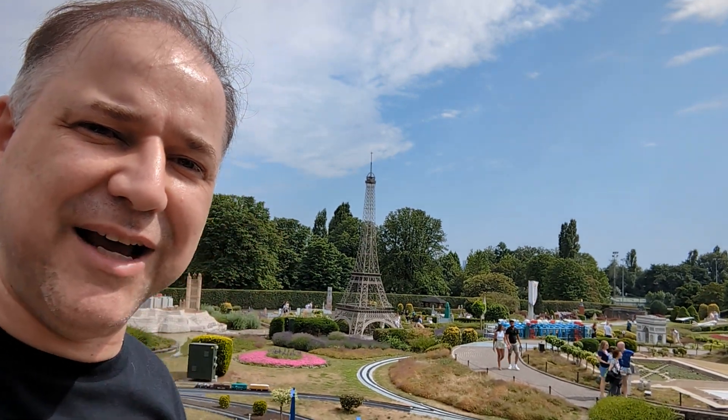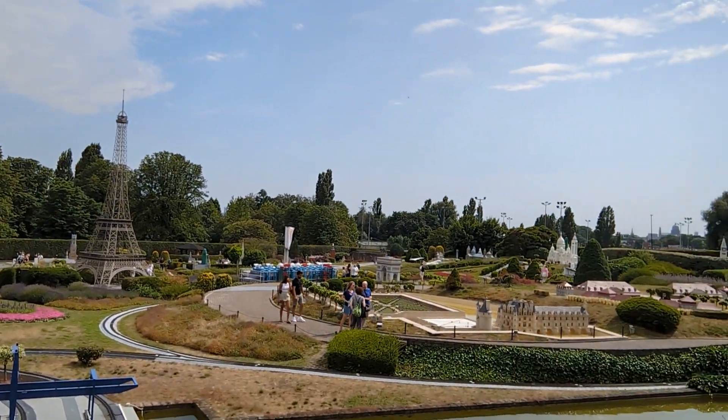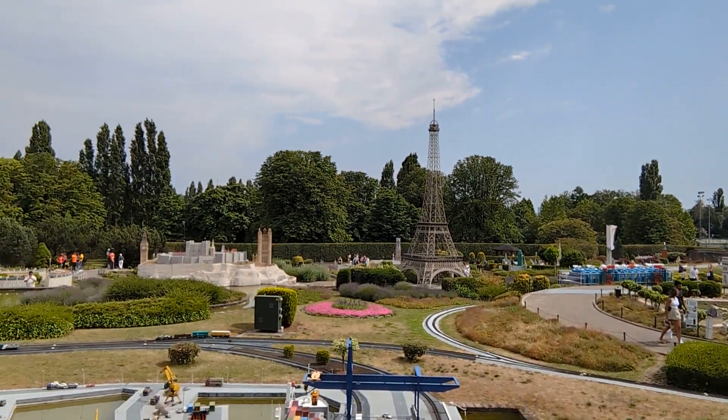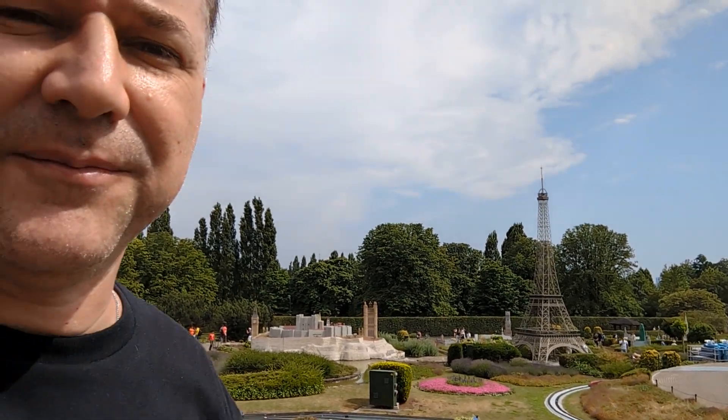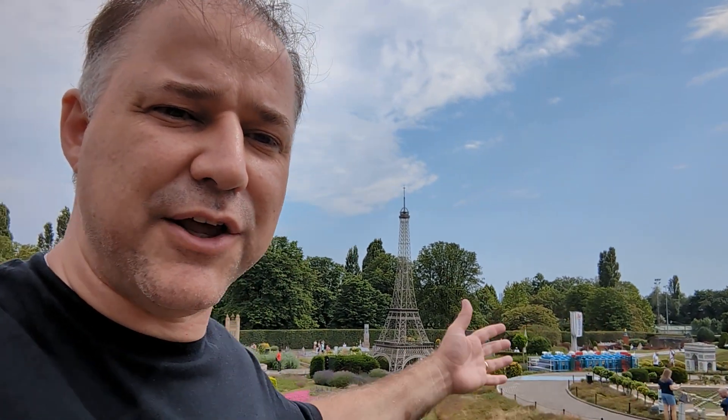What does a miniature Europe have to do with your career? Watch this video to learn an interesting tip to grow your career. Right now I'm in this place called Mini Europe, where you can see amazing buildings — Big Ben over there, the Eiffel Tower right there. It's a place called Mini Europe because it's all tiny little reproductions of real buildings.